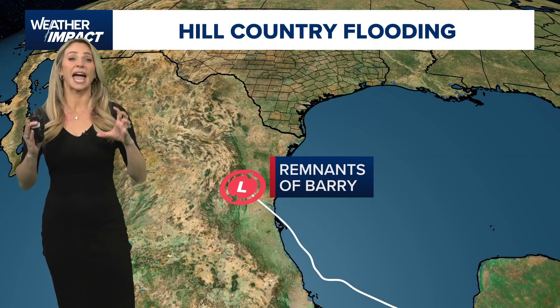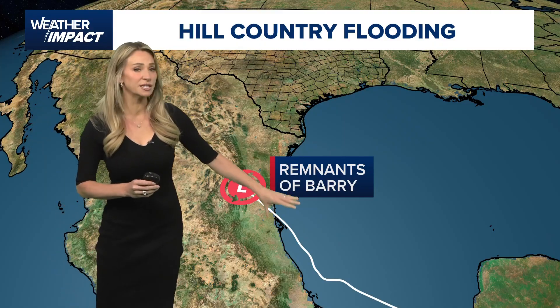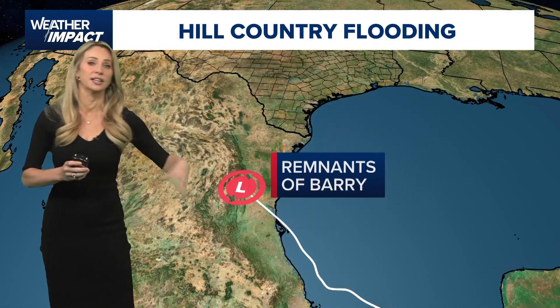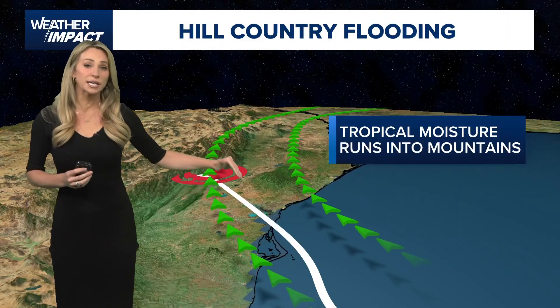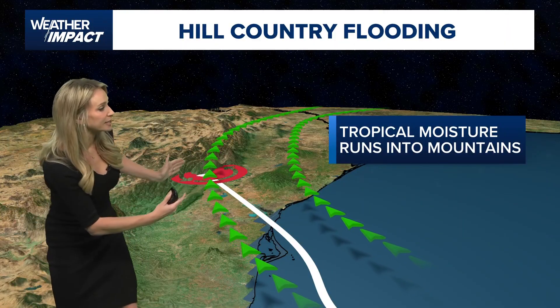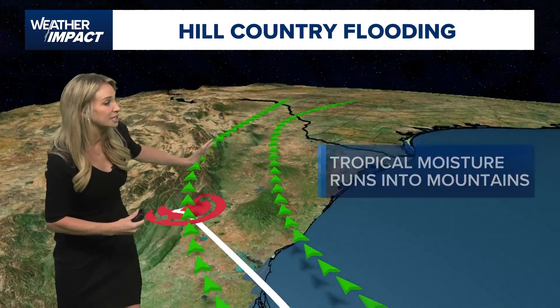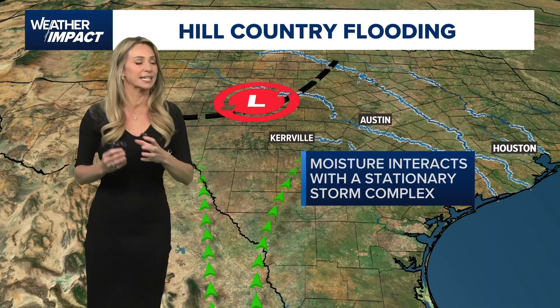Welcome back. So many of you have asked, how did we get here? So let's start from the beginning. The remnants of tropical storm Berry that did develop in the Bay of Campeche made landfall June 29th near Tampico, Mexico. This ran into the Sierra Madre mountain range in Mexico and funneled all of this deep tropical moisture right into Central Texas.